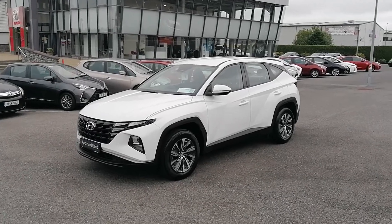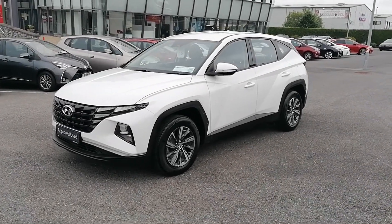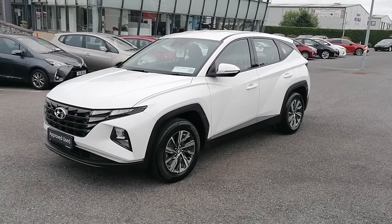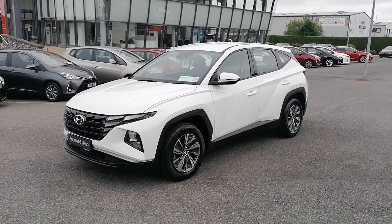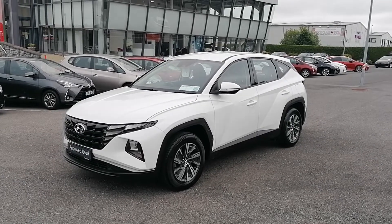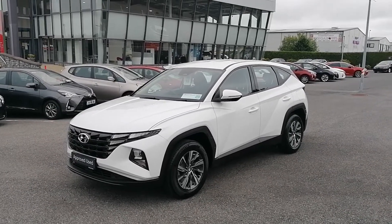Hi, Paul from Ciaran McNally Motors. Today I'm going to show you around our 211 Hyundai Tucson. This is the 1.6 diesel Comfort Plus model. It's got a low road tax of €210, comes with a full service history, and the car is sold with the balance of the manufacturer's warranty.